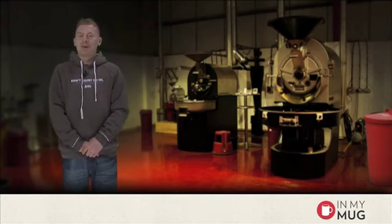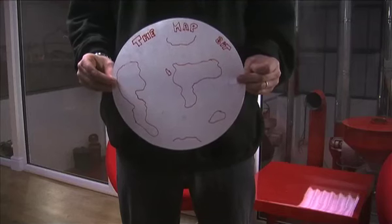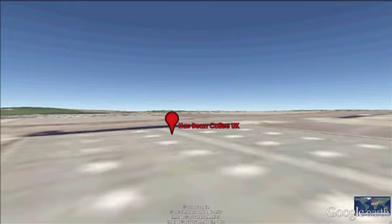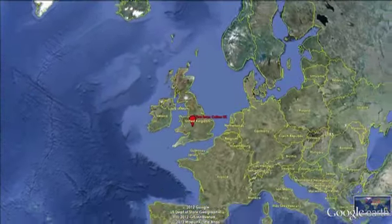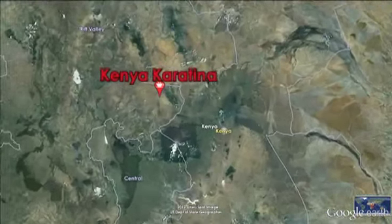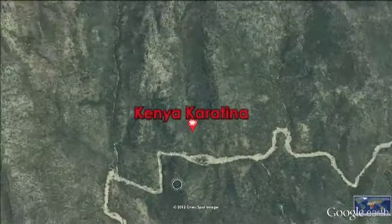So the bit you've been waiting for — it's the map bit, no expense spent. Since I recorded the In My Mug I have a little bit more information, so the coordinates we're going to are the exact coordinates of the washing station, which is pretty cool. Karatina is smack bang in the middle of Kenya, really in the heart of where we are. This gives you a little idea of the topography of the place — it's a hilly, mountainous part of Kenya and a hilly kind of growing region.